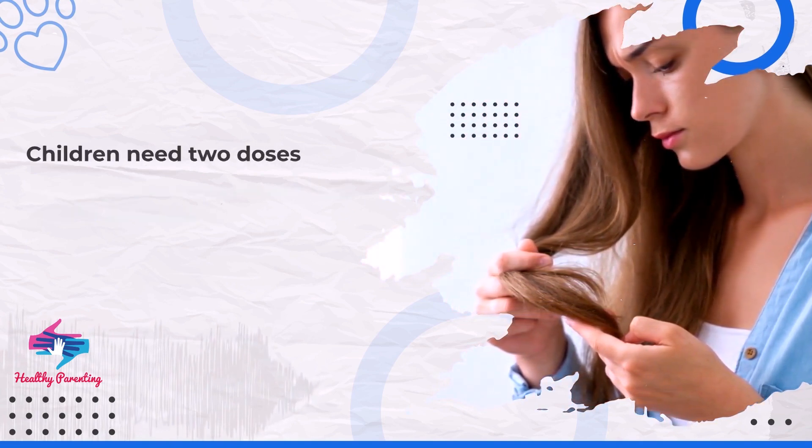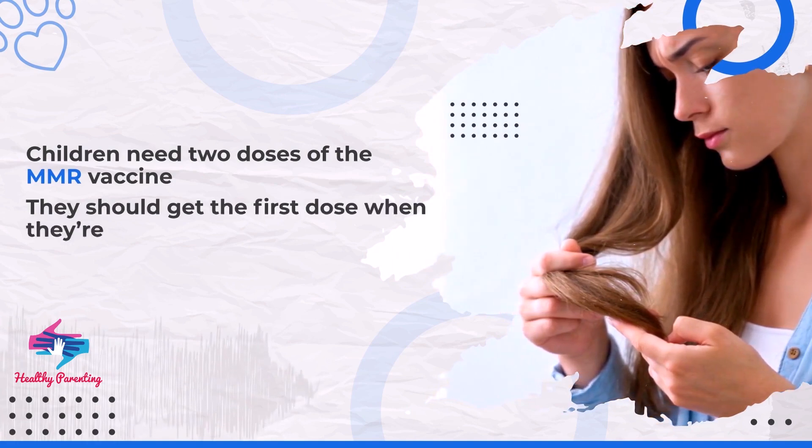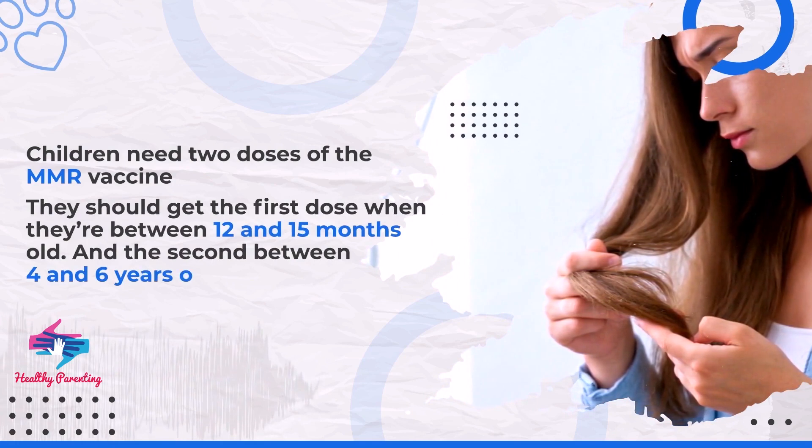Children need two doses of the MMR vaccine. They should get the first dose when they're between 12 and 15 months old, and the second between 4 and 6 years old.